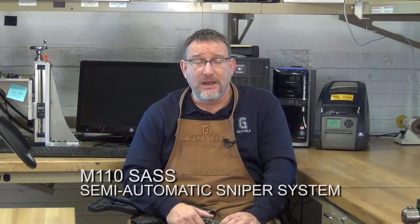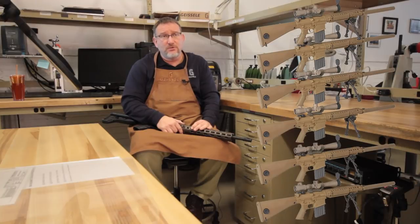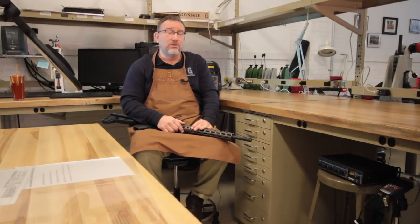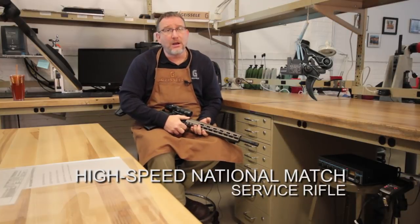As he was checking it out, the commander of the Army Marksmanship Unit, Colonel Lewanek, came up to the truck and looked at the trigger and said, 'That's just what we need.' At that time, the AMU was working on an R&D project for the Infantry Board at Fort Benning — a 7.62 semi-automatic sniper weapon, what we now know as the SASS semi-automatic sniper system. The AMU built six proof-of-concept guns using AR-10 platforms and they used our service rifle trigger in them. So the first SASS prototypes had a Geissele trigger in them.